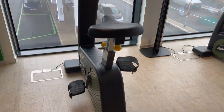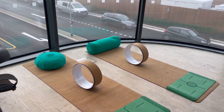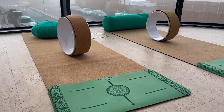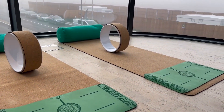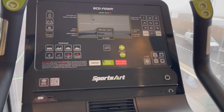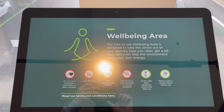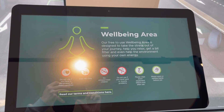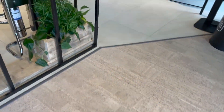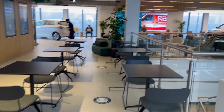Going over into the gym area now - we've got two bikes there. The amount of power you generate whilst you're cycling on them goes straight back into the grid, so if you're charging your car you can helpfully say you've actually charged it by doing a cycle, which I think is quite cool. We've also got two yoga mats with some yoga wheels, so if you fancy getting your zen on, definitely jump on those.